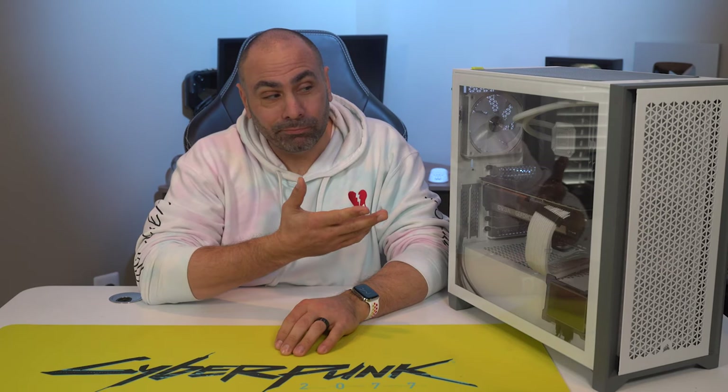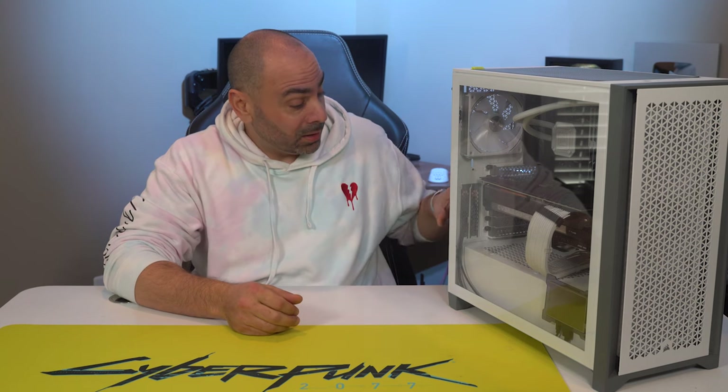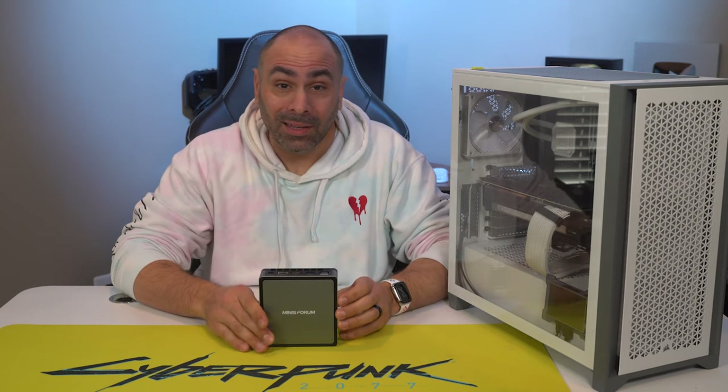This is PC gaming, but does it have to be? What if your gaming experience could look like this instead?